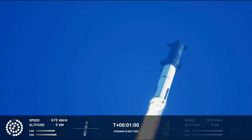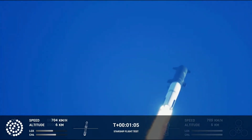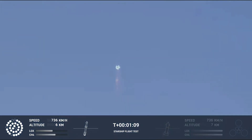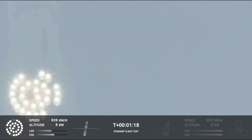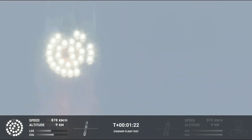We're throttled down and throttled back up, going through the period of maximum aerodynamic pressure. As the velocity increases, the density of the atmosphere is decreasing. Max Q — lessening stress on the vehicle. The callout: Max Q now.